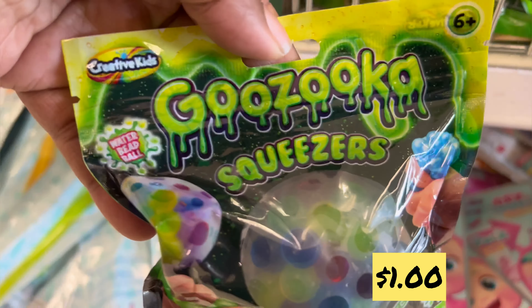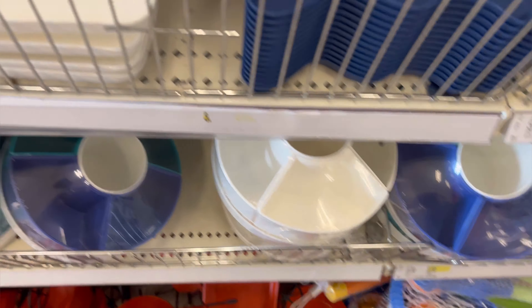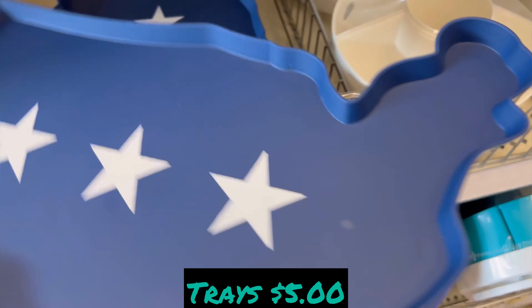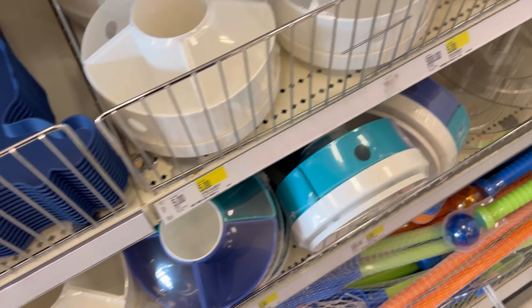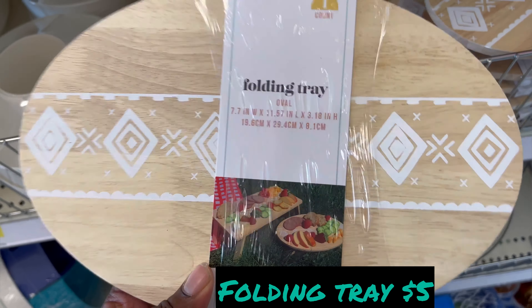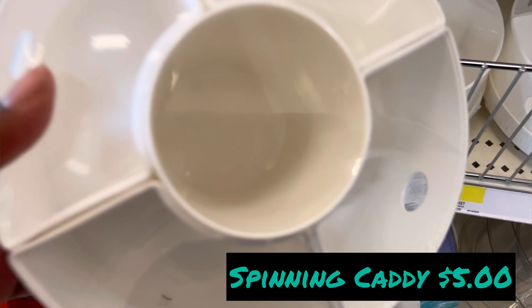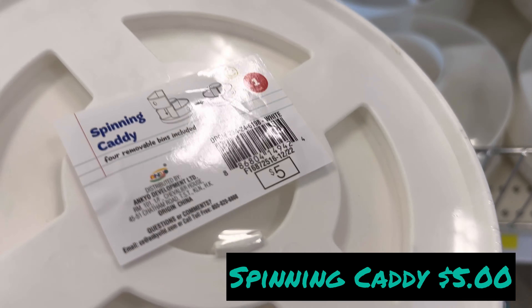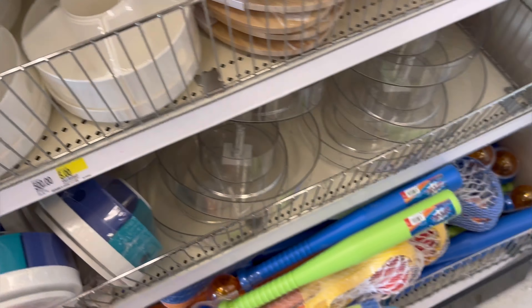Here is a squeezy toy for a dollar, and here are the trays for five dollars. We also have the spinning caddy — you can use this for makeup, pencils and pens, or whatever you need it for. These are really good, five dollars.